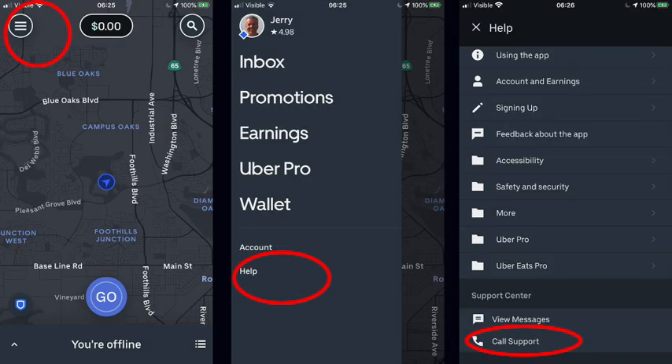Now with Uber, it's really, really simple. As you can see right here on the app, you just click in the upper left-hand corner of the home screen, then click on Help, and you see it says Call Support. So that's great. But if you drive for Lyft and you've got an issue, it's not so simple.